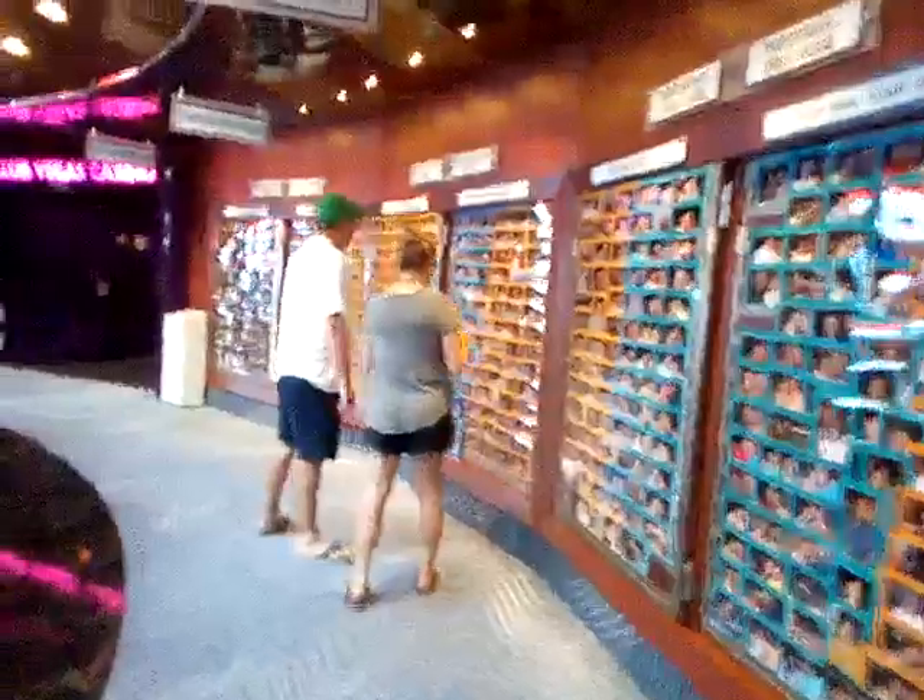All right, now we are up at Deck 9. Like I said, there's way more stuff to showcase up here. Right here we've got pretty much all the photos that have been taken throughout the cruise. Club 2 is closed down right now. And then more photos, Club Vegas Casino, more photos — and then here, we'll get back to this in just a minute because it's actually really cool.